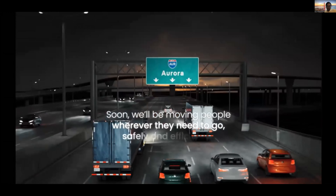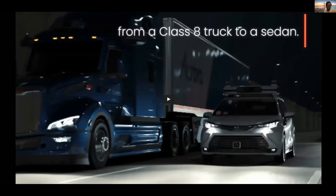Our AI technologies work across our various vehicle platforms, from classic trucks like the Peterbilt to the Toyota Sienna shown driving down the highway. Across Texas, our customers are using our trucks to help deliver goods where they need them, when they need them.